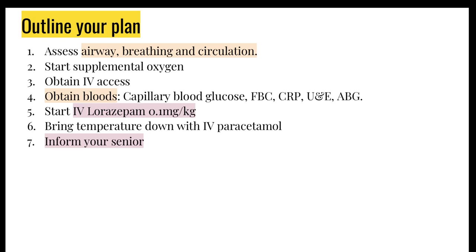This child has been seizing for 10 minutes — medications start at 5 minutes after the onset of a seizure, so 10 minutes is well within range. Start IV lorazepam at 0.1 mg/kg. The dose varies for adults — I believe it's 4 mg for children and adults age 12 and above, but best to check the BNF. Once you've started the IV lorazepam, bring the temperature down with IV paracetamol and inform your senior straight away.